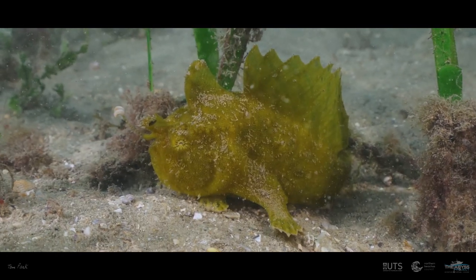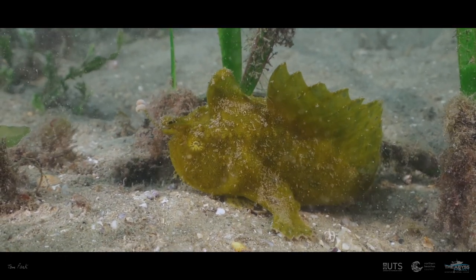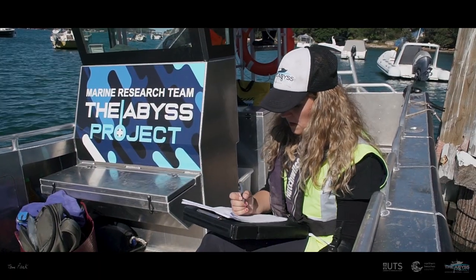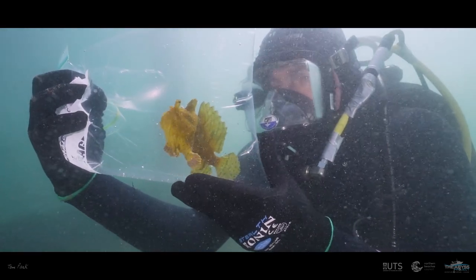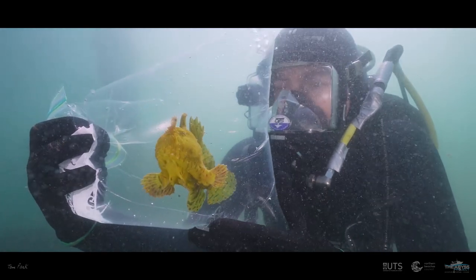We've got an angler fish — amazing, Carl! We're just going to move it out of the worksite, collect it and bring it on board and take it home to the relocation area. Wait till you see it, it's gorgeous — it's bright yellow. Can't wait to see it for myself.